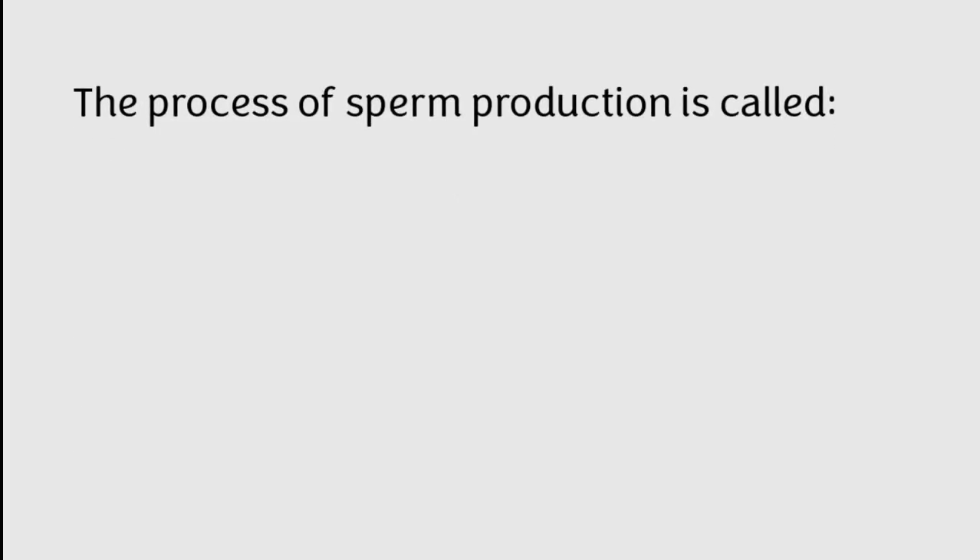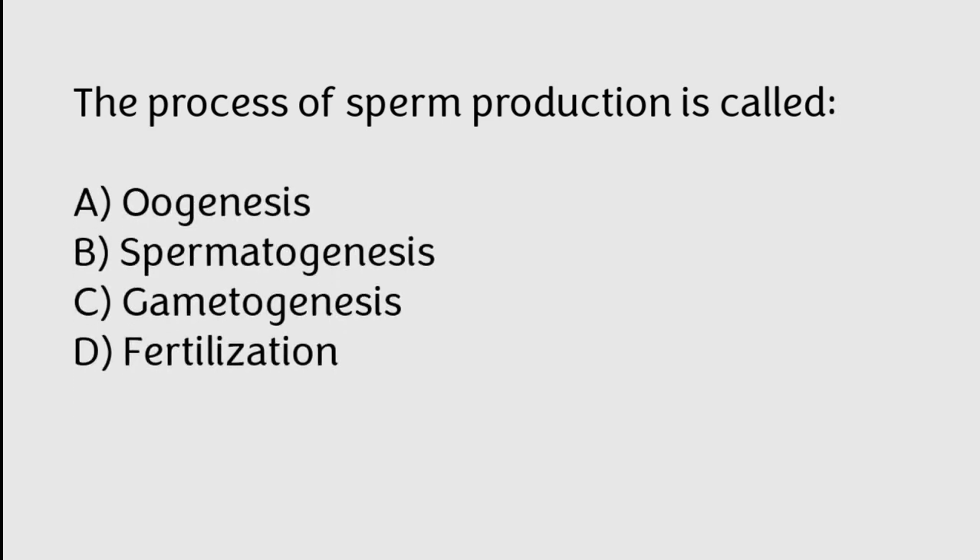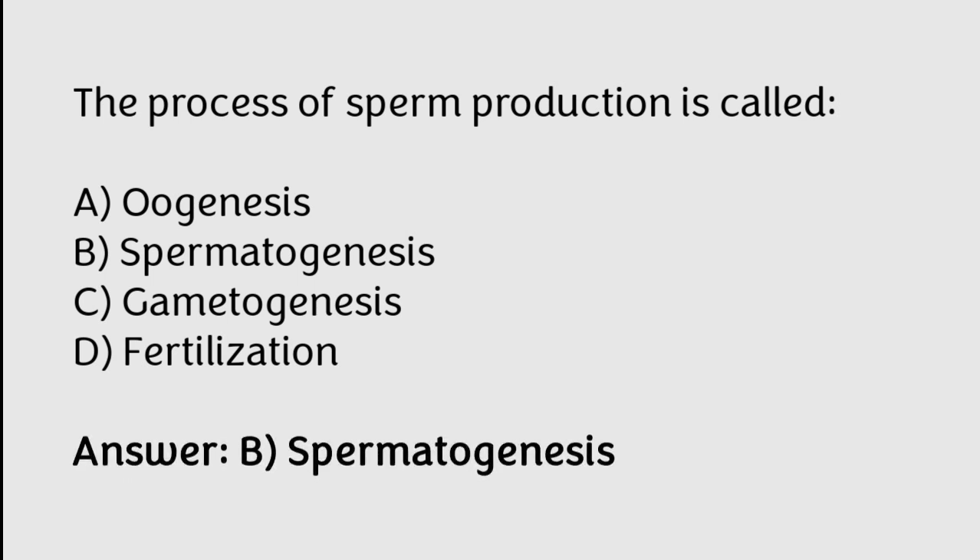The process of sperm production is called: A) oogenesis, B) spermatogenesis, C) gametogenesis, D) fertilization. The correct answer is option B. The process of sperm production is called spermatogenesis.